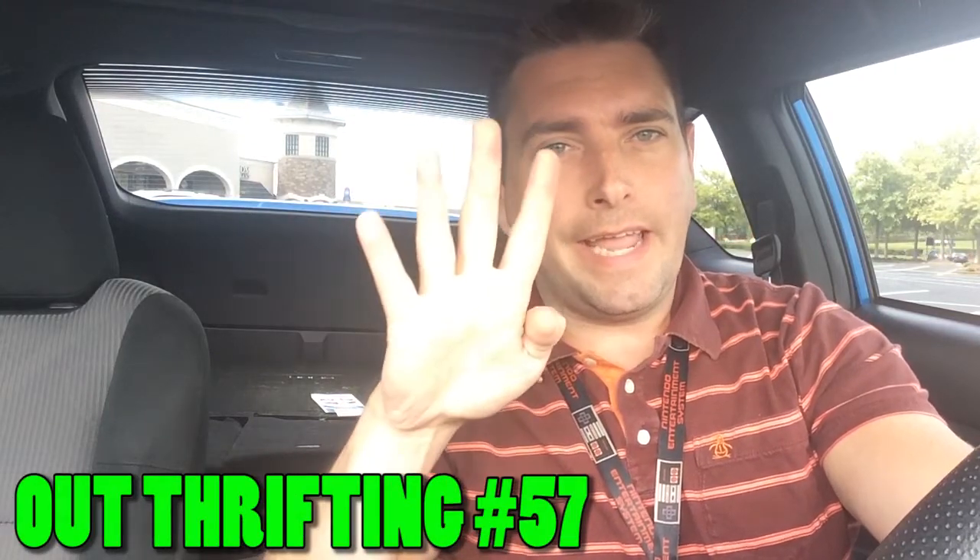This is day four — I have not found anything worth making a video on. Hopefully today works out. It's Thursday, up here at the Goodwill in Johns Creek. I dropped some stuff off, so it is discount day. I'm looking for a small desk for my setup to put some retro stuff on, and also looking for electronics or stuff I can flip. Fingers crossed — this is Goodwill Hunter Thrifting.